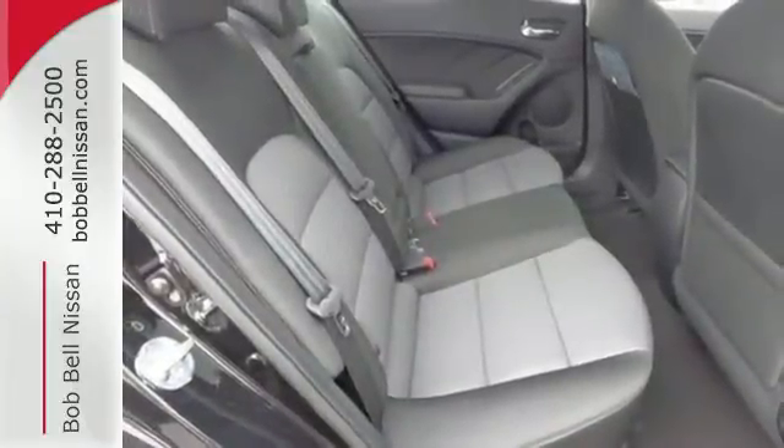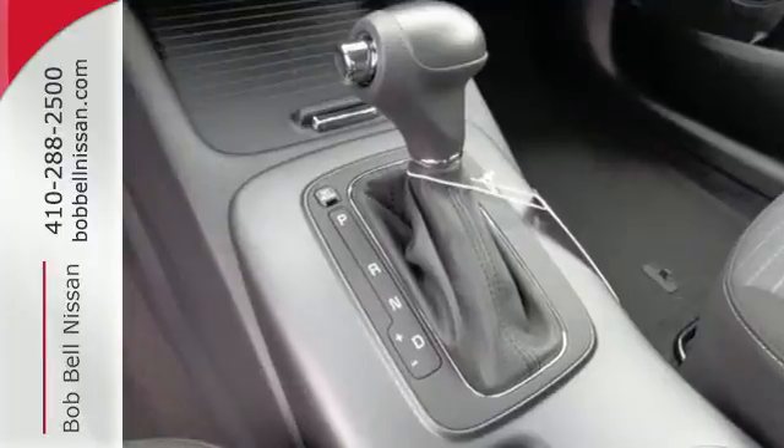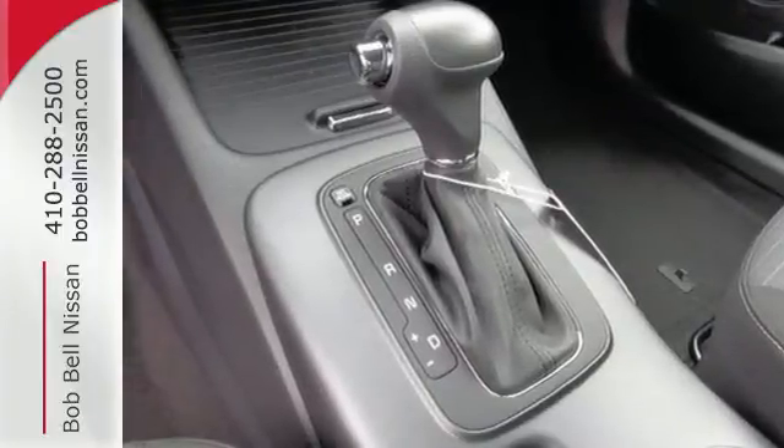It also provides safety with the advanced airbag system, hill start assist, and vehicle stability management.